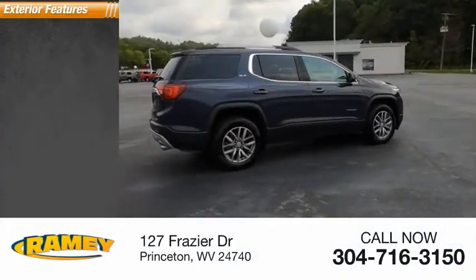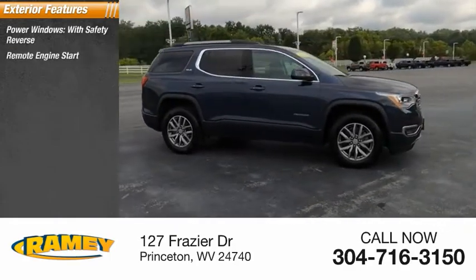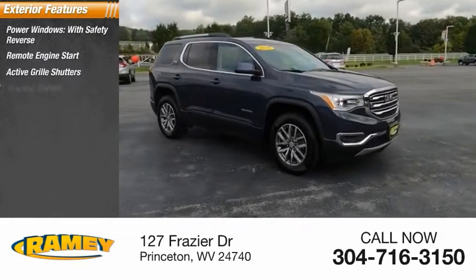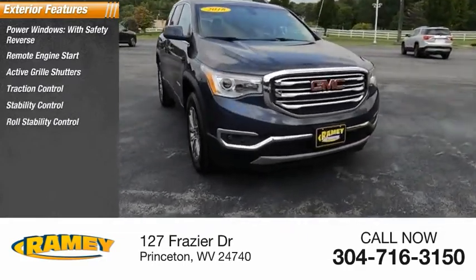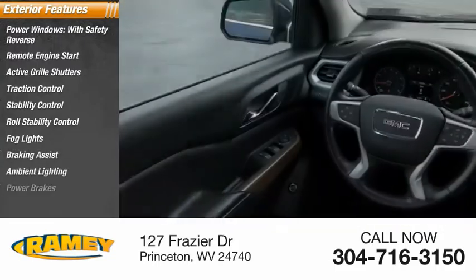Here are some of this vehicle's great options: power windows with safety reverse, remote engine start, active grille shutters, traction control, stability control, roll stability control, fog lights, braking assist, ambient lighting, power brakes.